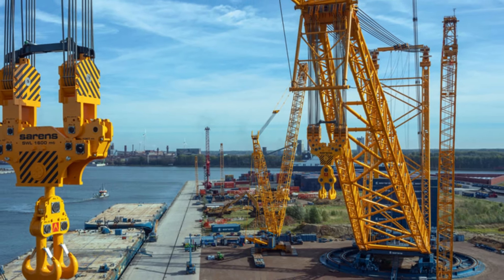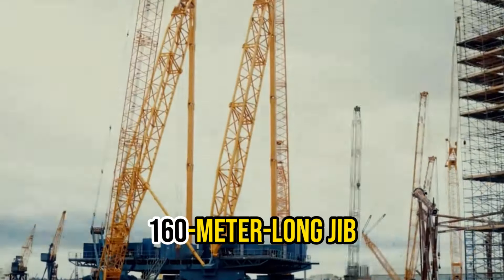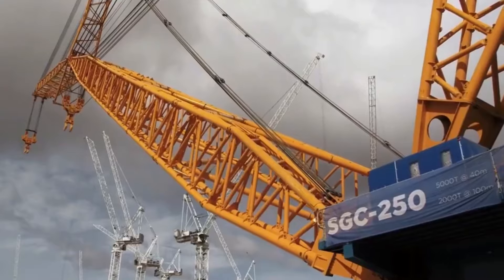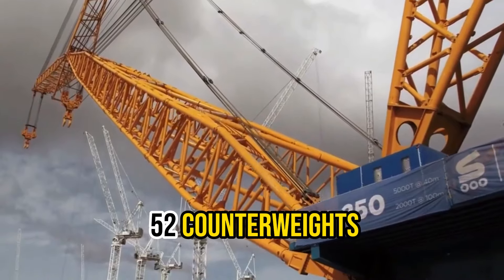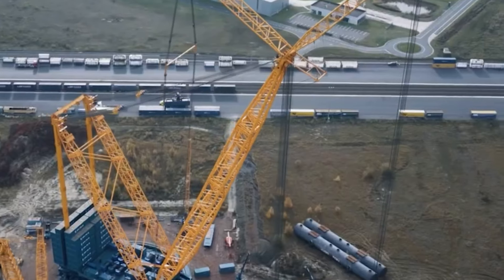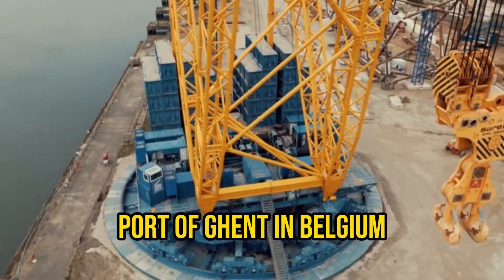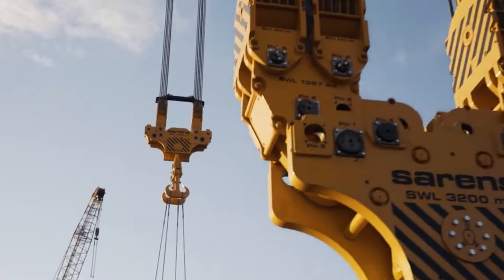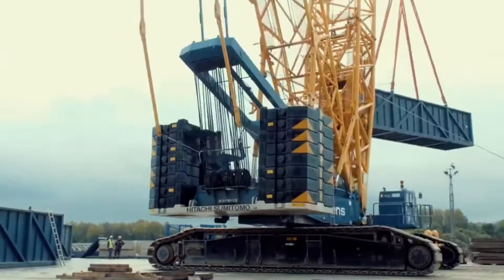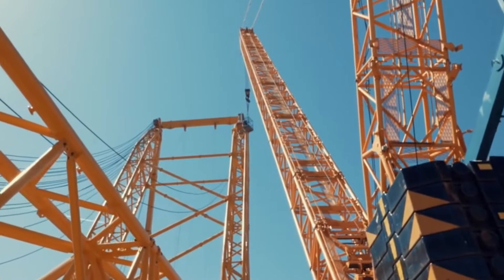That's equivalent to the weight of 50 full-grown blue whales. It boasts a 160-meter-long jib and is supported by 52 counterweights, each weighing a hefty 100 tons. Big Carl made its grand debut in November 2018 at the Port of Ghent in Belgium, where lucky spectators got a front-row view of its incredible lifting prowess. It is a true heavyweight in the world of cranes.